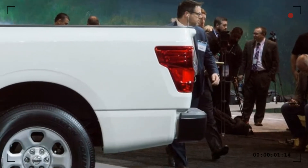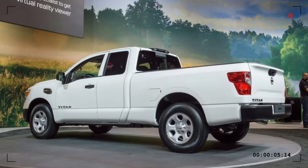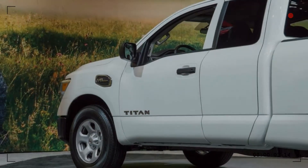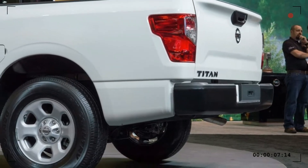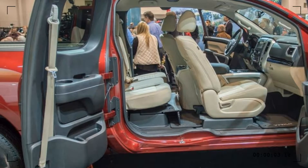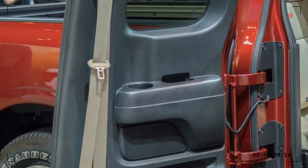The Nissan Titan King Cab is the Goldilocks of the Titan lineup — it's larger than a single cab but not as massive as a four-door crew cab. Its pricing isn't much more expensive than a single cab, whether opting for the light duty or XD model. The 2017 Titan King Cab, which is on sale right now, starts at $32,550 for a base Titan S King Cab with rear-wheel drive.